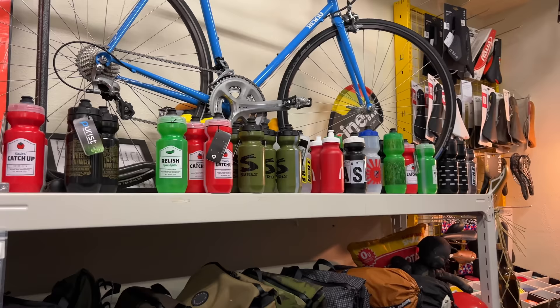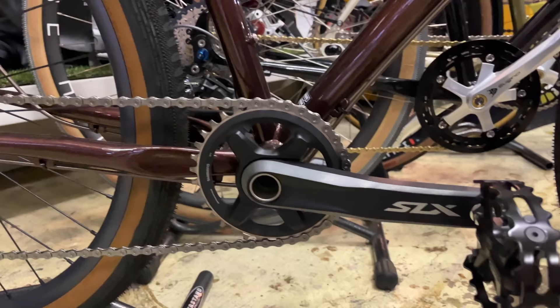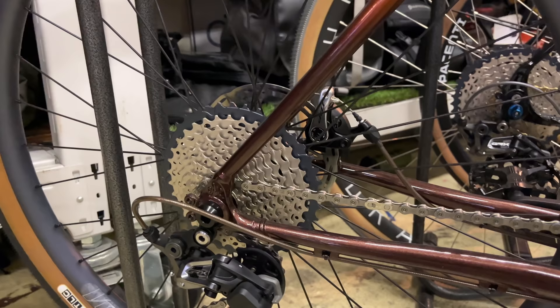This bike really caught my eye when we came in here. This is another All City — it looks like a nice touring setup. Beautiful frame faded to dark down at the bottom. We've got an SLX crank on here, and I think this is the new GRX groupset. Everything is shiny — look at that beautiful cassette. None of my bikes have a cassette like that.